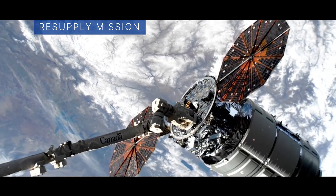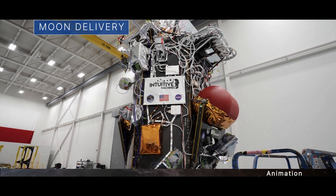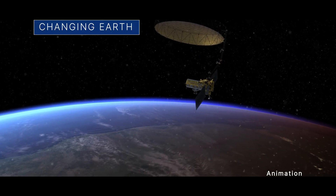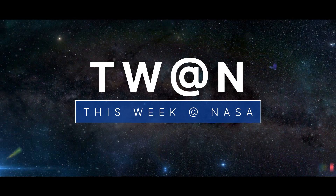A commercial resupply mission to the space station, preparing to make a delivery to the moon, and monitoring our changing Earth from space. A few of the stories to tell you about this week at NASA.